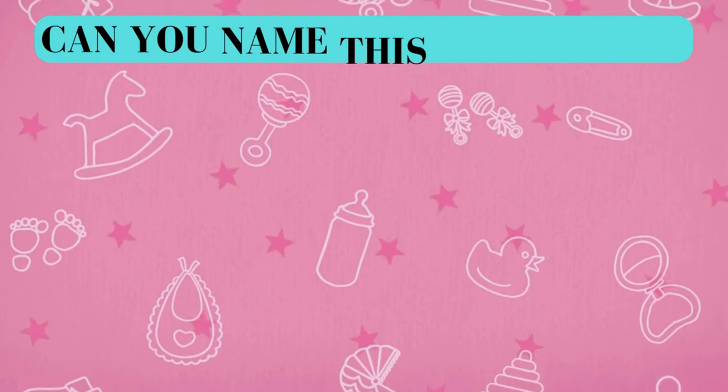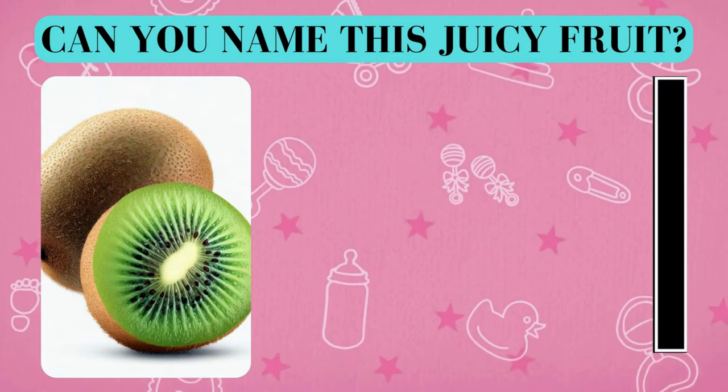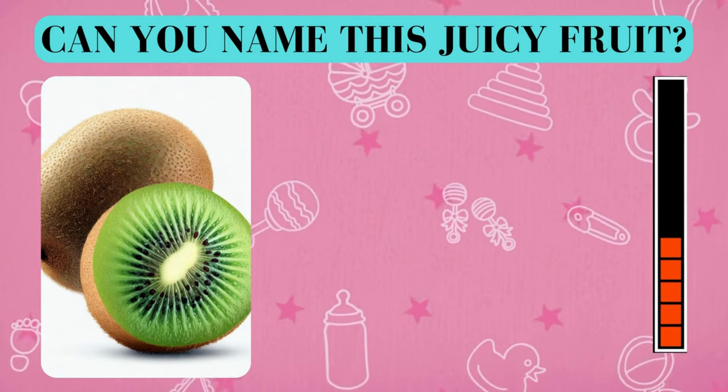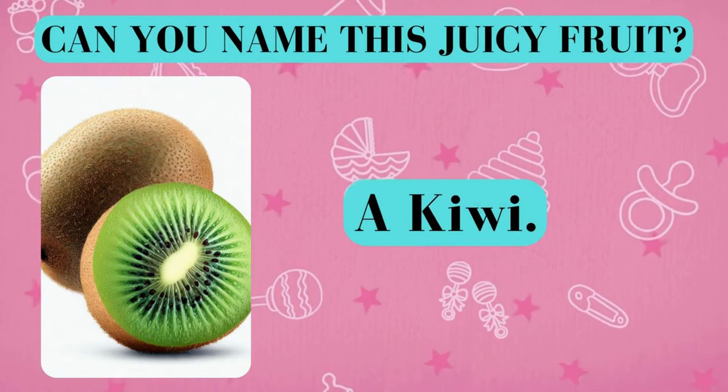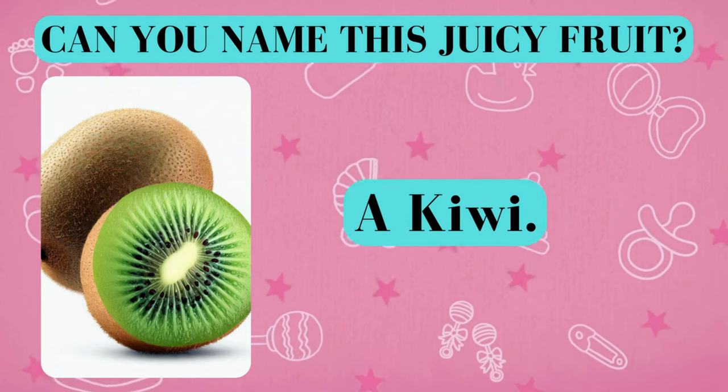Here's your fruity challenge. Can you name this juicy fruit? And the answer is a kiwi. Did you get it right? Awesome job!